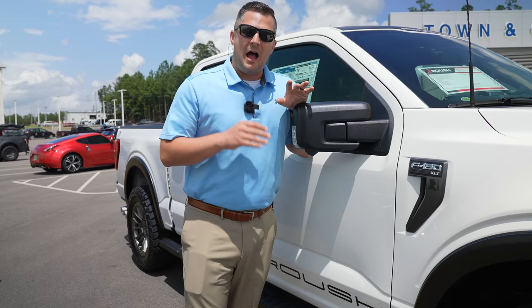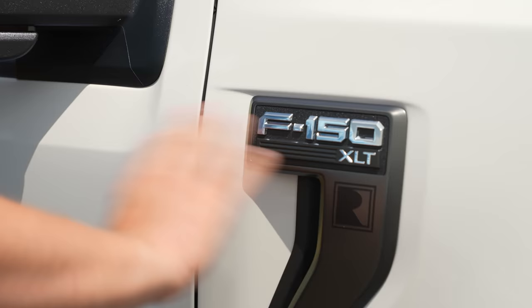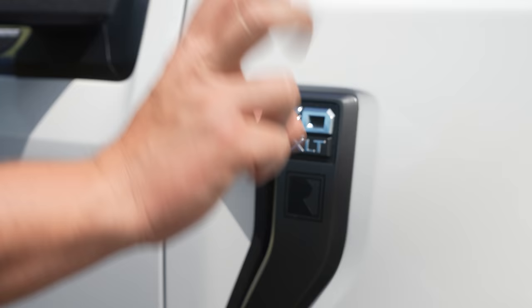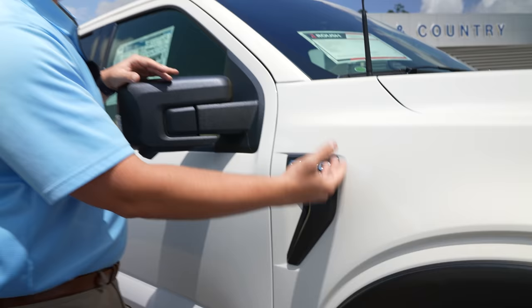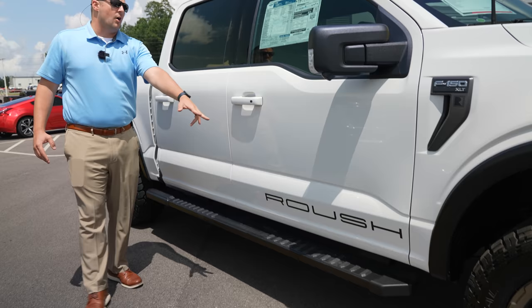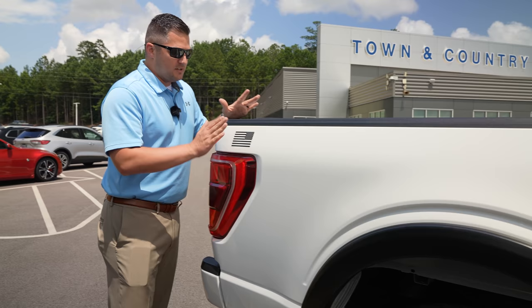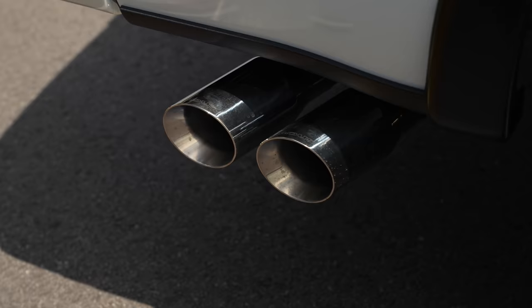A lot of this carries over from XLT to Lariat. On the graphics side, since this is the Job One build without the wide body flares, you've got the factory fender vent, F-150 XLT badging, and a matte black Roush decal. Roush branding also appears on both sides of the lower front doors. One of my absolute favorite features is the American flag decal — one on each side. Then there's the dedicated Roush exhaust system.